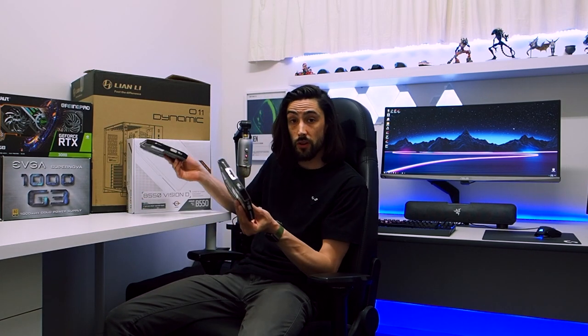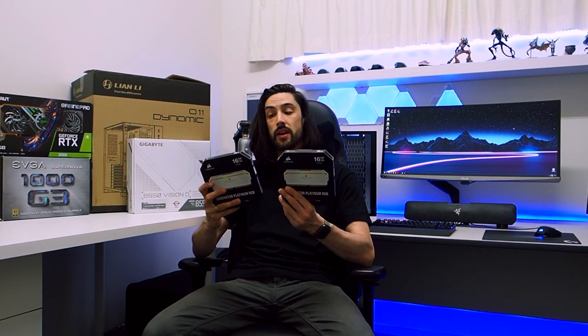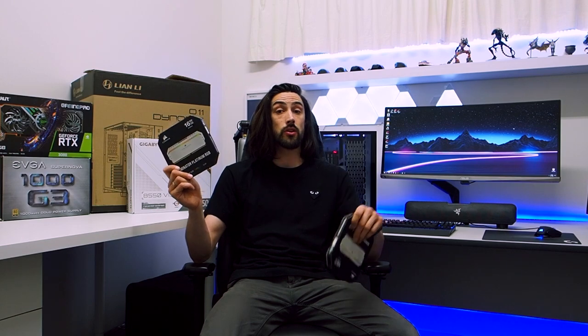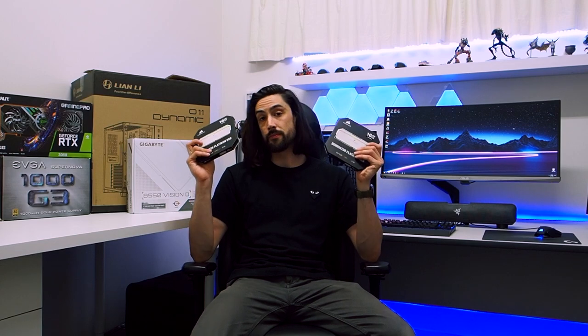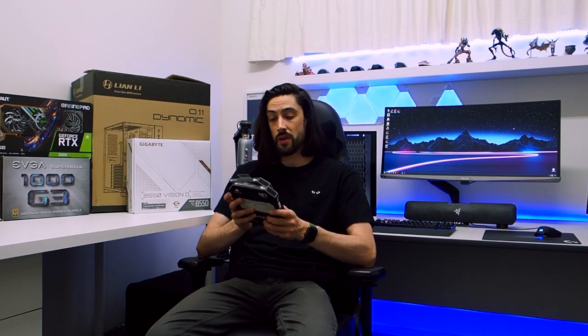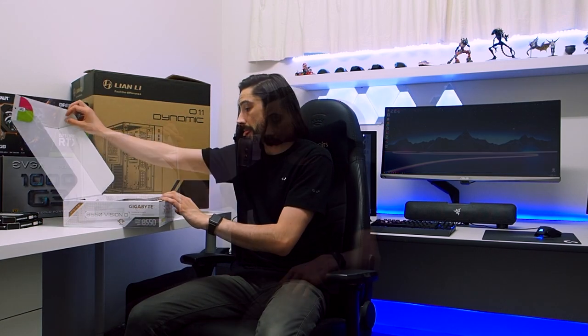Obviously you can see there's a white theme going on here. I have two 16 gigabyte kits of Corsair Dominator Platinum RGB — these are 3600MHz kits, so a total of four DIMMs adding up to 32 gigabytes of memory, filling all four DIMM slots mainly for aesthetic purposes. And to go with that, the Gigabyte B550 Vision D motherboard.